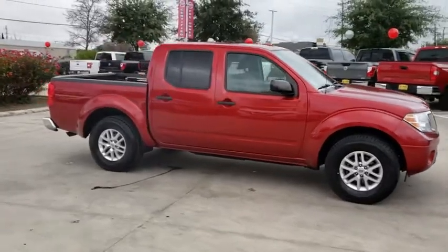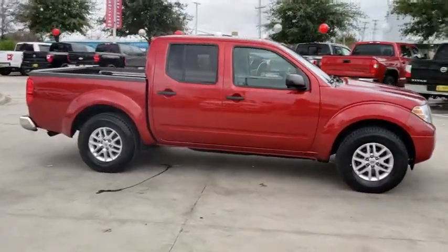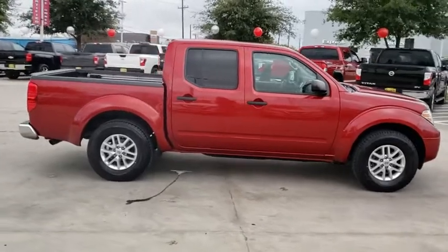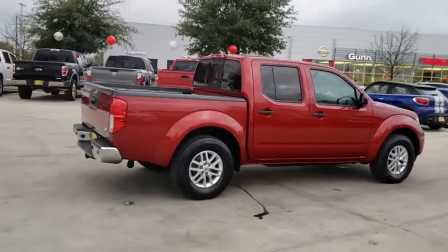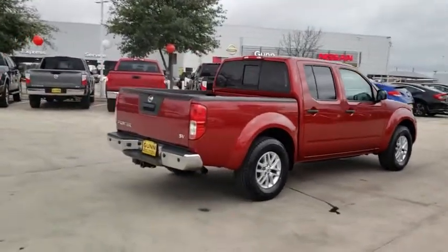Come test drive the 2015 Nissan Frontier. The Nissan Frontier offers a full-length, fully-boxed frame for strength, serious off-road capabilities, and a five-star rating for side-impact crash safety.